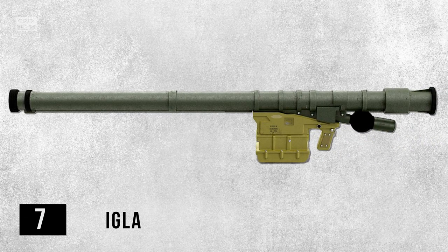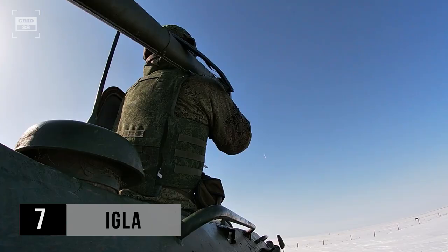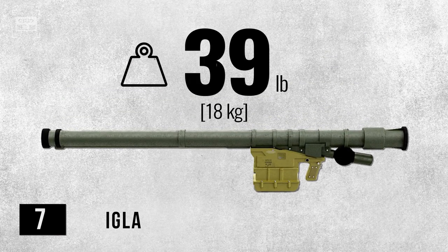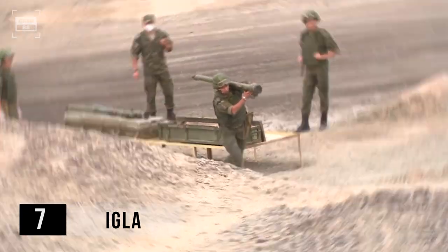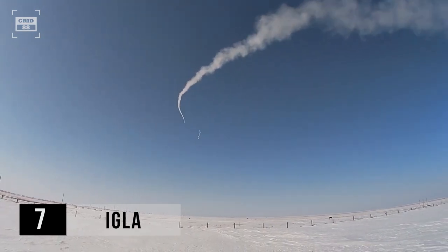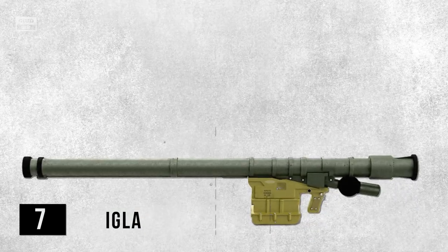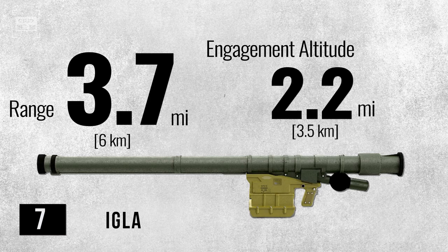At number 7 is IGLA, which is another Soviet-era surface-to-air missile system that entered service in 1981. Based on the Strela family, it features an improved rocket motor and seeker system. These upgrades give it improved abilities to counter agile aircraft and effectively handle modern infrared countermeasures. This MANPAD weighs around 39 pounds, making it easy to transport and deploy in various combat scenarios. The IGLA is equipped with a sophisticated guidance system, enabling it to track and engage aerial targets with exceptional accuracy. It has a maximum range of 3.7 miles and can intercept airborne threats at altitudes of 2.2 miles.